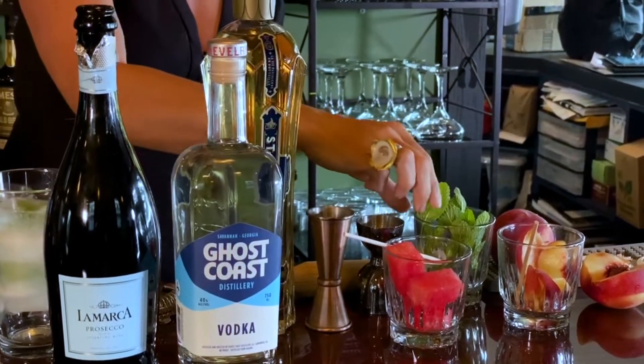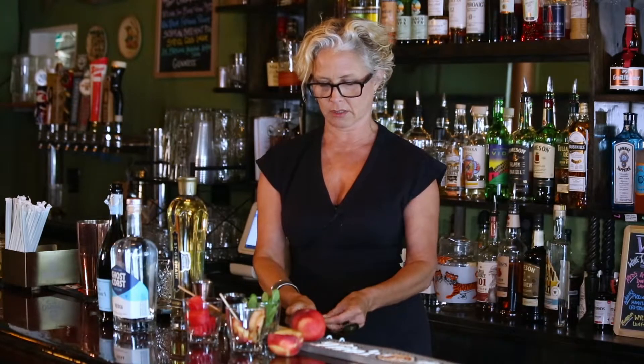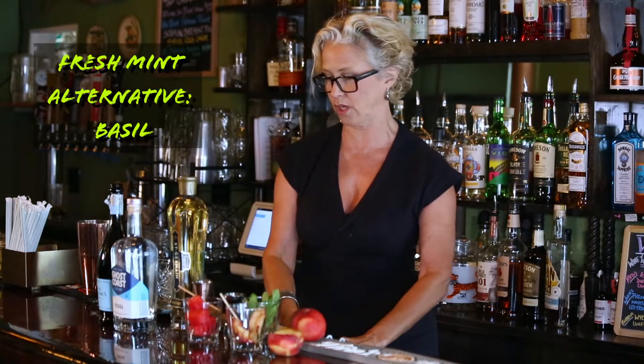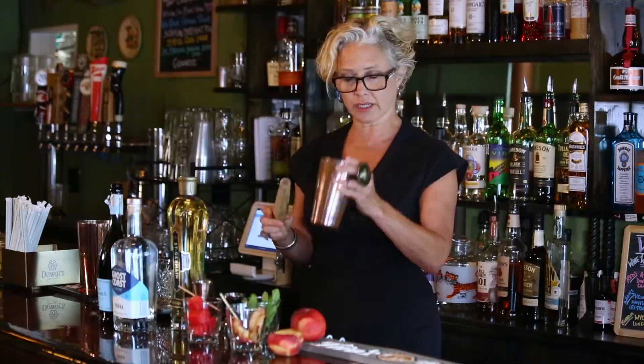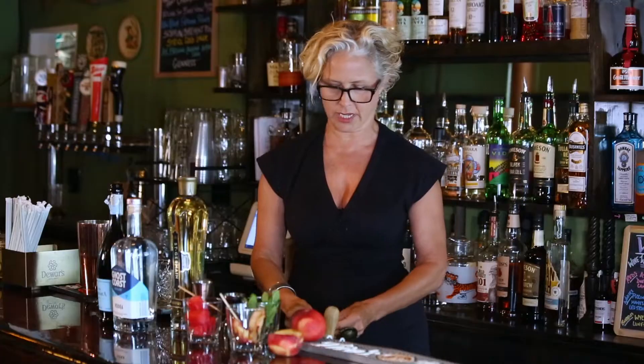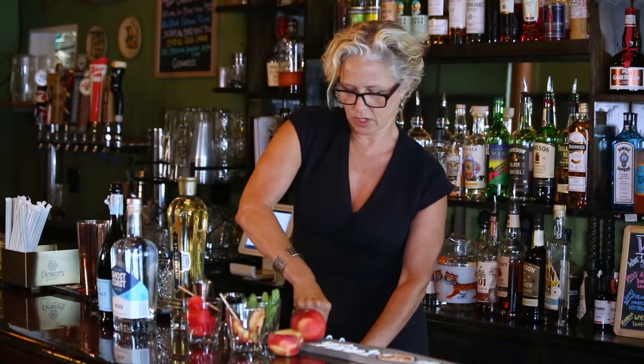I'm gonna take a little bit of fresh mint. If you have it in your backyard, it's wonderful — just go pick some. An alternative to mint would actually be basil; you could use basil in this concoction as well. Gonna muddle it up. Make sure you get a nice amount of mint to really get that flavor going.